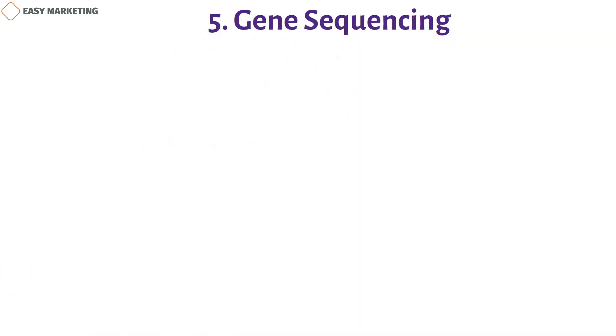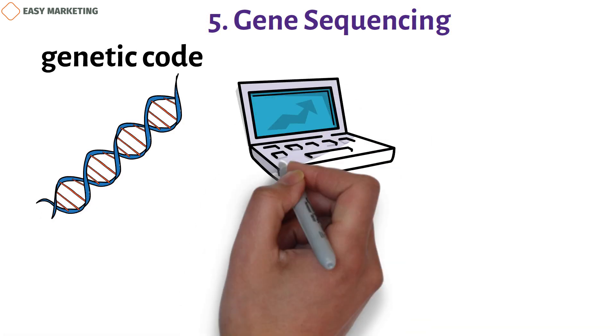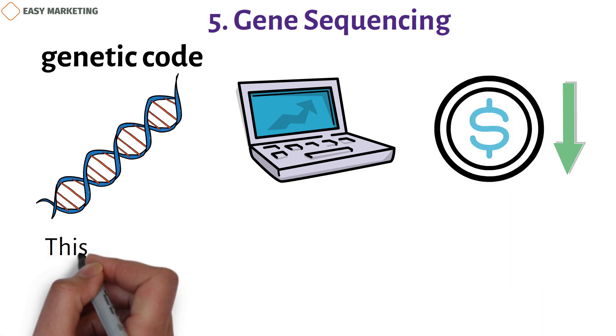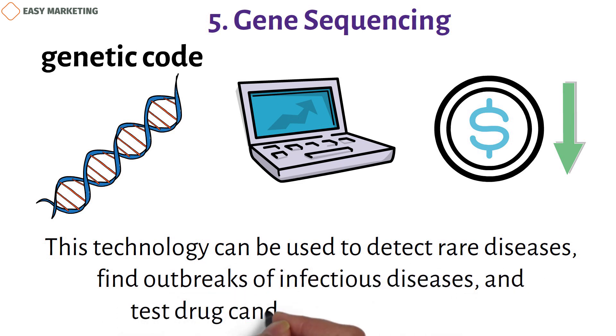Five: gene sequencing. We can read a living organism's genetic code by analyzing its DNA. Recent improvements in DNA analysis technology have made it cheaper and more accessible. This technology can be used to detect rare diseases, identify outbreaks of infectious diseases, and test drug candidates or treatments.